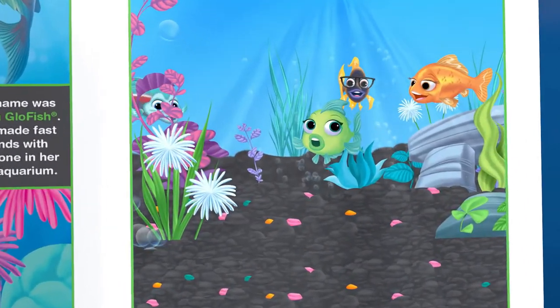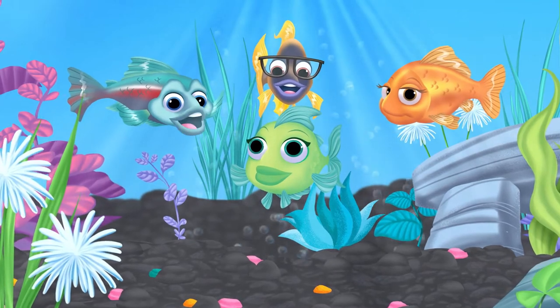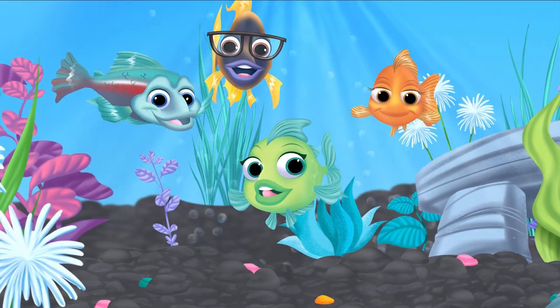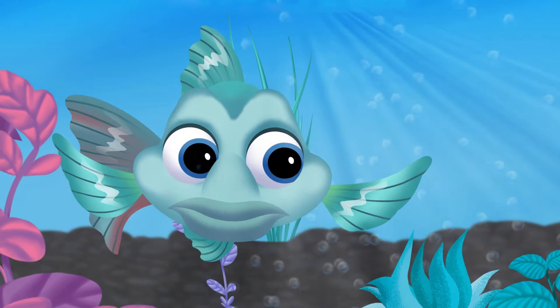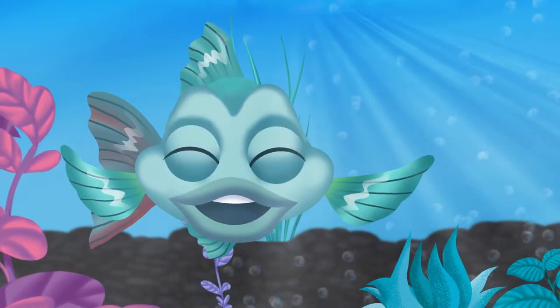Hey there, everybody. It's me, Gloria Glowfish, with my friends Tito Tetra. Allo. Carny Goldfish. Hi there. And Sid Cichlid. Present. Welcome to our lovely thing, where we're talking about how Tetra makes it easy and fun to raise little wet pets like us.